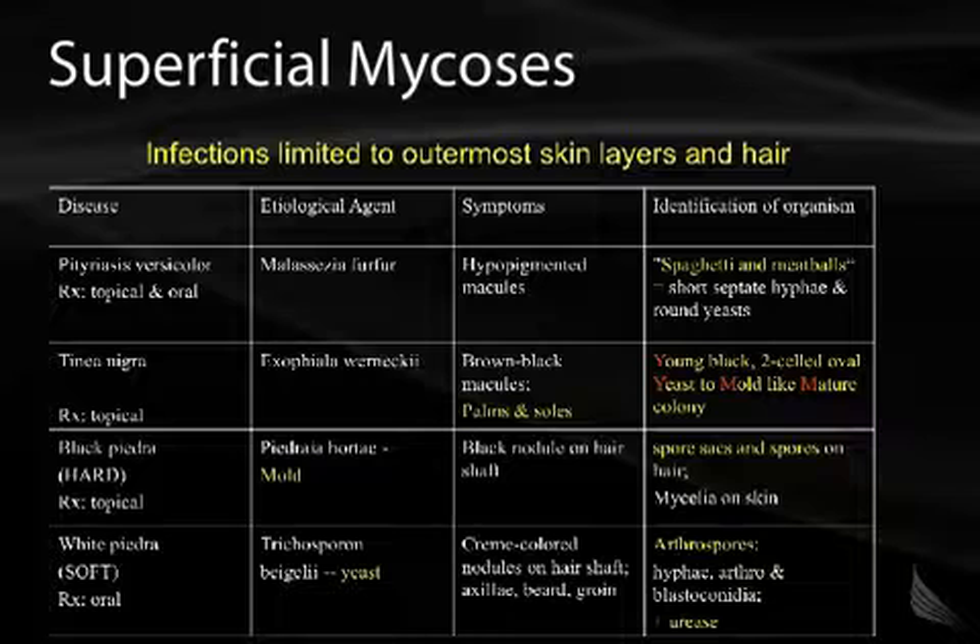Tinea nigra is common and treated topically. It's caused by Exophiala werneckii. It causes brown-black macules found on the palms and soles. You'll see young black two-celled oval yeast to mold-like mature colony — so you've got the two Y's and the two M's for that.